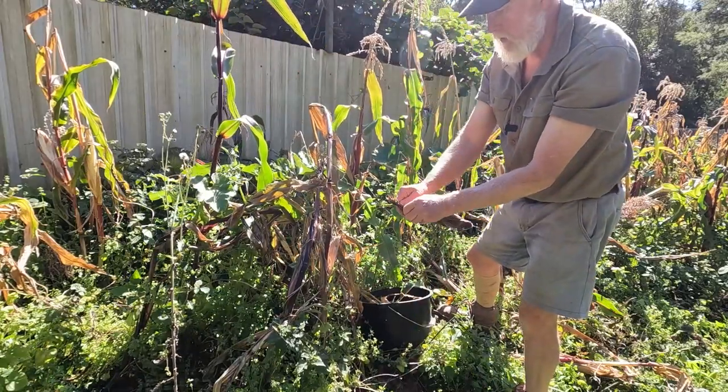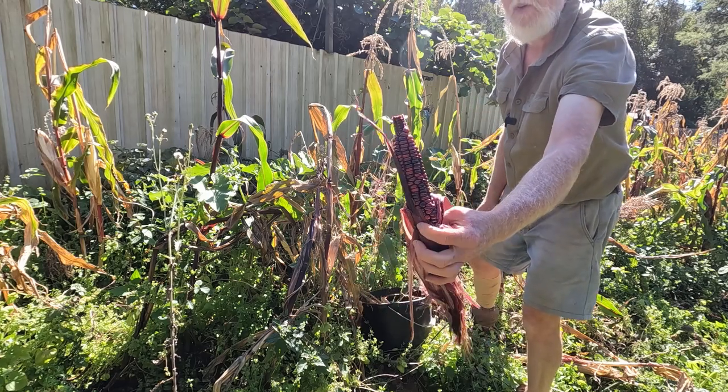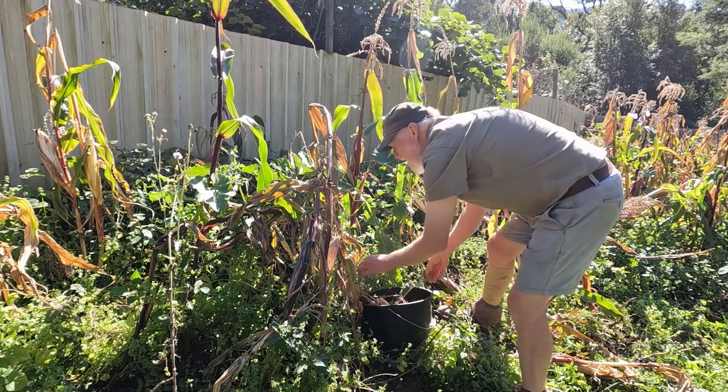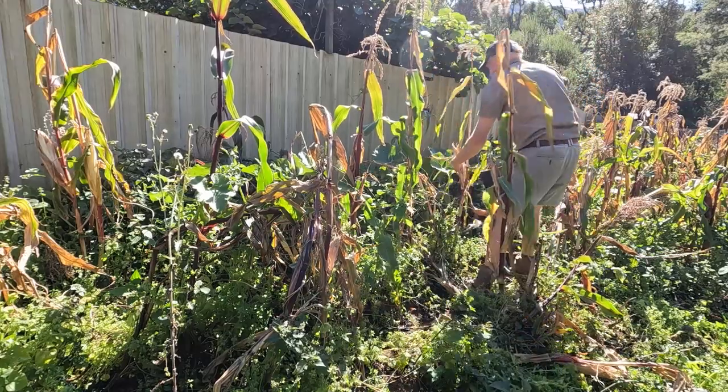This one looks like it'll be a very dark one. Yeah, look at that — how beautiful, that dark colour. I love it.